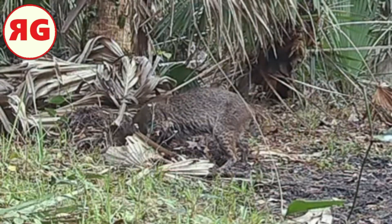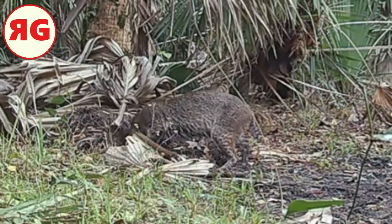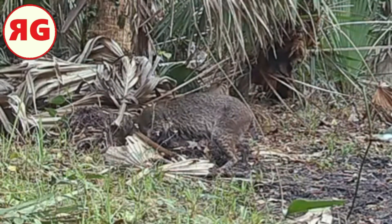I think it's cool when you see these guys from the back — the backs of the ears have those white patches on them. Most wild cats do have those.